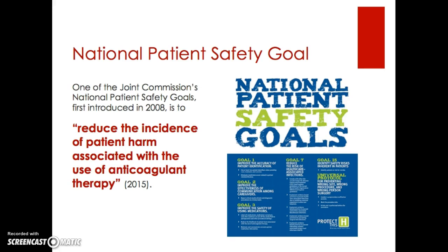One of the Joint Commission's National Patient Safety Goals, first introduced in 2008 and updated and revised in 2015, is to reduce the incidence of patient harm associated with the use of anticoagulant therapy. This typically translates to the reduction or minimization of bleeding risks or bleeding events.